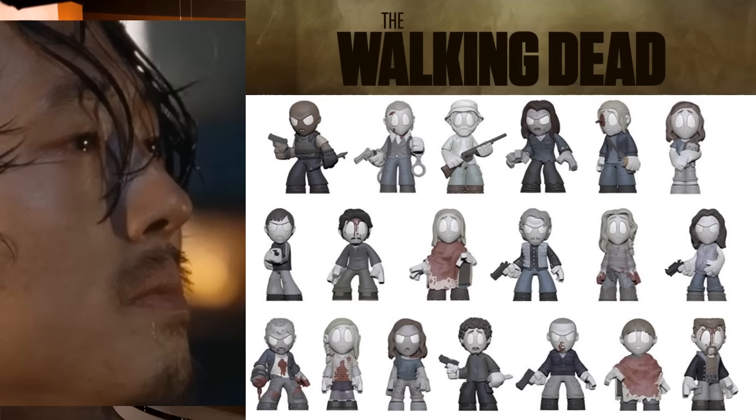The Walking Dead Mystery Minis — this has got to be at least the fifth or sixth wave. What's interesting this time is that a lot of these characters have actually passed away on the series, and the way they're designed now actually represents how they died. Most of these I can recognize right away, but there are a few I can't quite make out. It might be a little too soon for some people to pick up some of these.